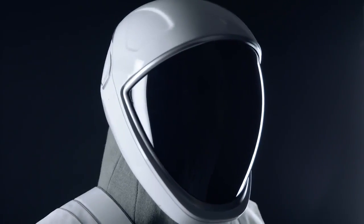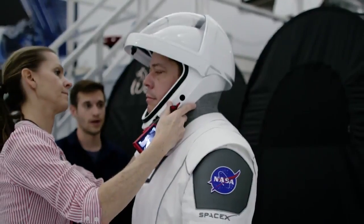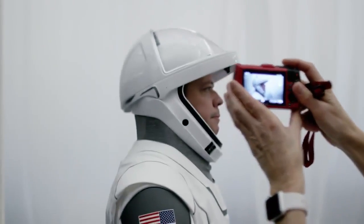We designed the helmet in-house. The helmet serves a number of different functions — obviously it's protecting the crew's head and retaining gas like the rest of the suit, but it also houses the microphones as well as the valves that are regulating pressure in the suit.